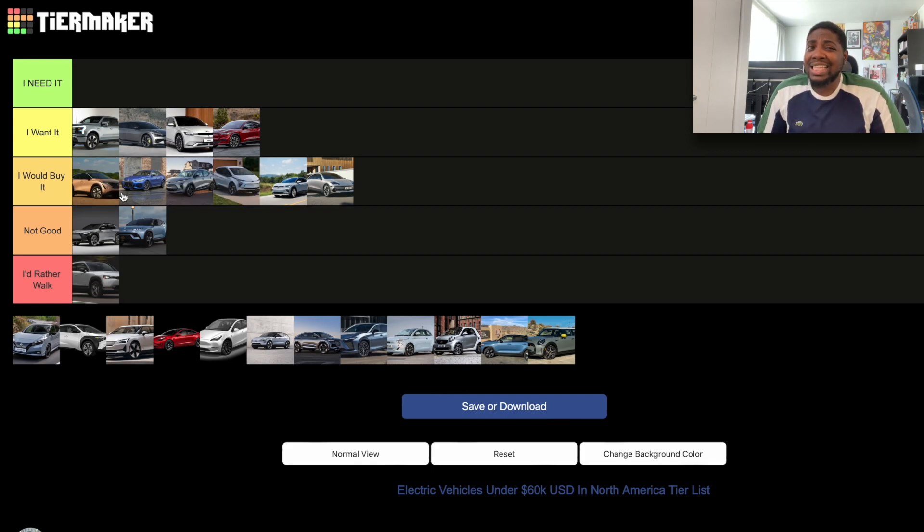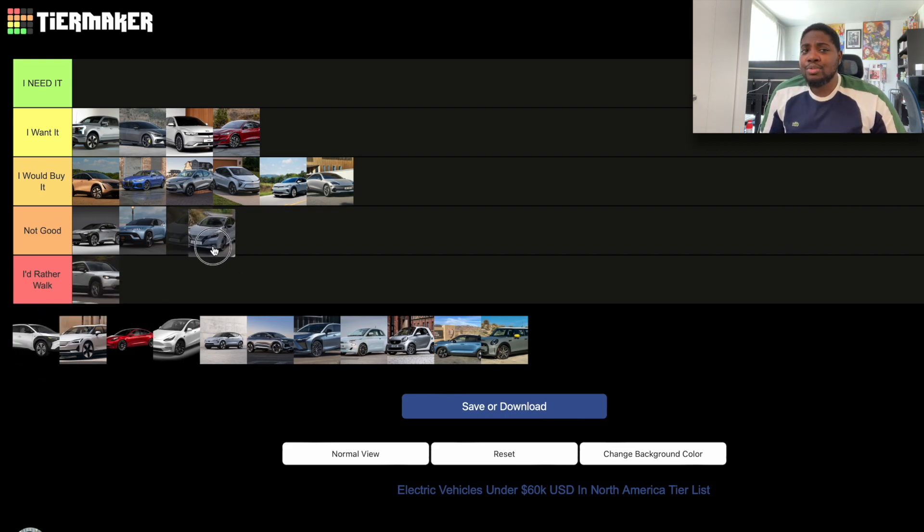The Nissan Leaf goes in the 'Not Good' section. The range is not that great, and it still has the CHAdeMO port — a connector we're trying to phase out, while most cars now have CCS or NACS. Nissan still uses CHAdeMO, which almost nobody in North America uses, and fast charger manufacturers are likely to remove it. If you're only charging at home with a J1772, it works fine, but I still wouldn't recommend it.